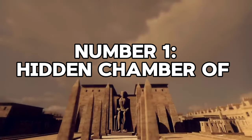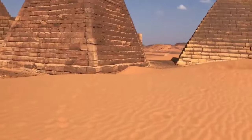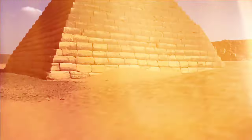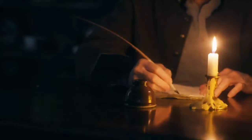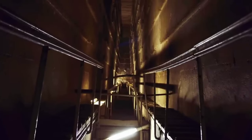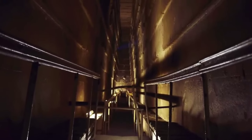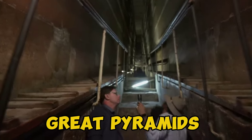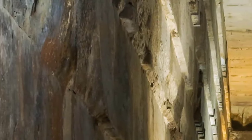Number 1: Hidden Chamber of the Great Pyramid. Check out the mind-blowing revelations brewing beneath the surface of Africa's most iconic landmark — the Great Pyramid of Giza. You thought you knew all its secrets, but there's more to this ancient wonder than meets the eye. Nestled within the labyrinth of history lies a tantalizing enigma: the discovery of a hidden chamber, shrouded in mystery and begging to be explored. For centuries, scholars and adventurers alike have sought to unravel the enigmatic depths of the Great Pyramid, yet a veil of uncertainty still cloaks this architectural marvel.